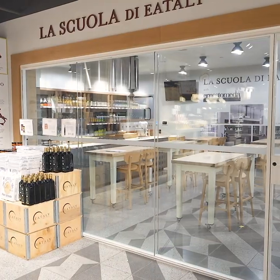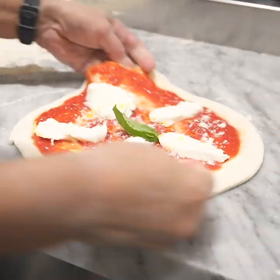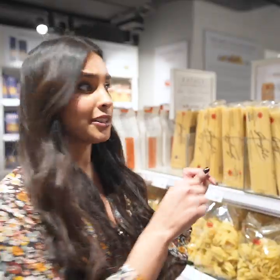If you want a more hands-on experience, you can get that at their cooking school. They teach you how to make everything from pizza to pasta to tiramisu. Honestly, I'm in a lazy mood today, so I'm just going to grab mine to go.